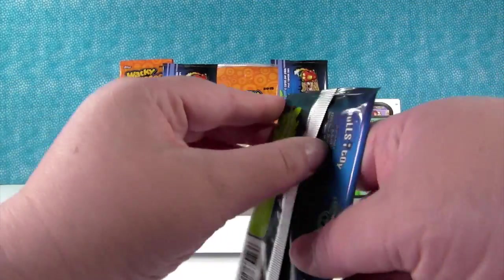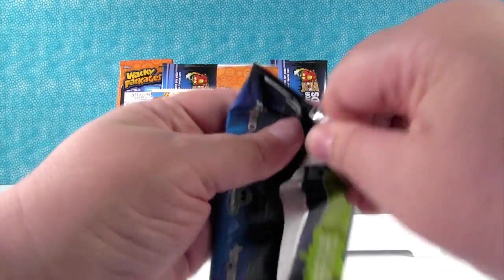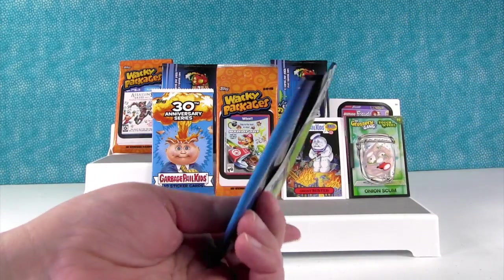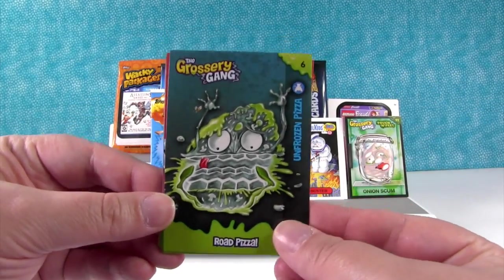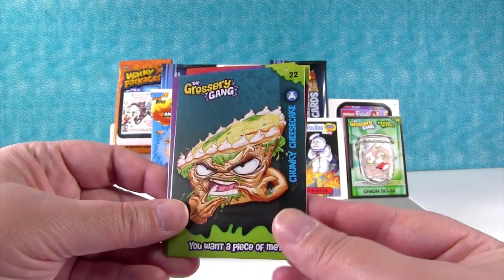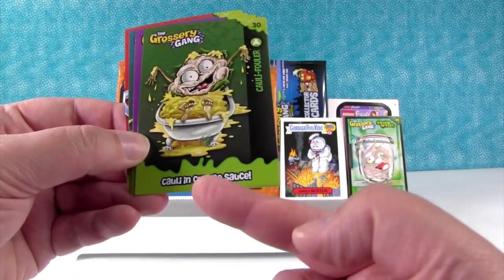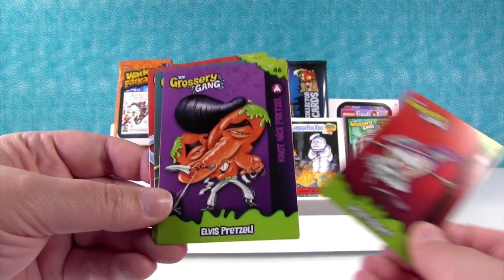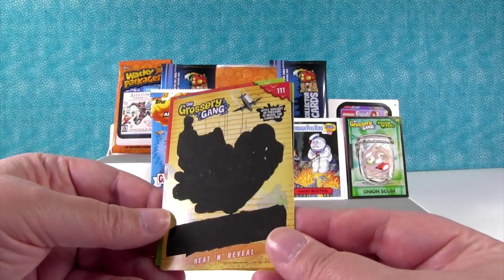I'm going to open up Grocery Gang — I love the Grocery Gang. I think it would be great if my pack would open, but it's not. Never fear, the scissors are here! We have the Unfrozen Pizza, Spotty Zit Cream, Chunky Cheesecake, Cawley Fowler — that one's so gross, he's in cheese sauce — Yuck Yogurt, and the Not Nice Pretzel.